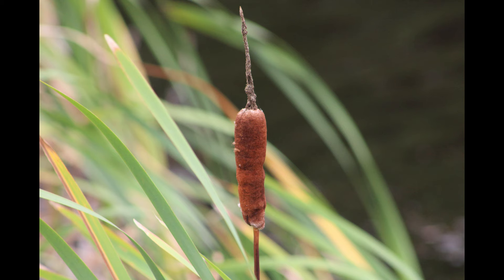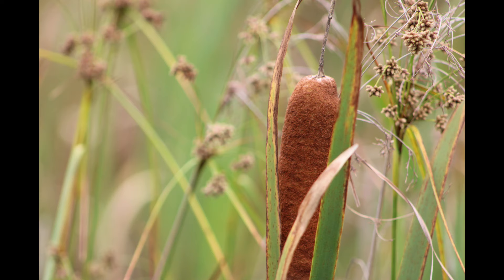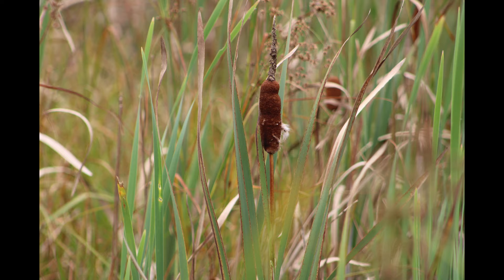The leaves are elongate and entire — they are not toothed. This plant blooms in summer in aquatic habitats.